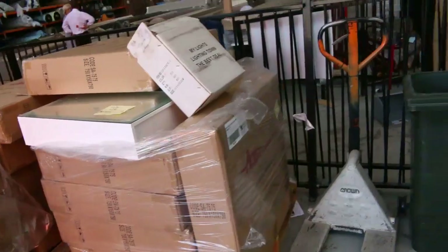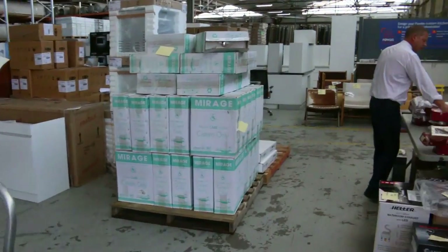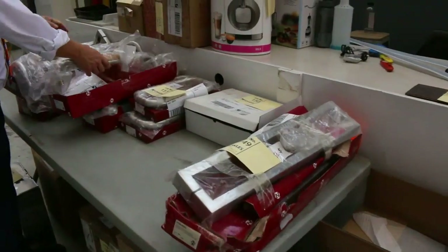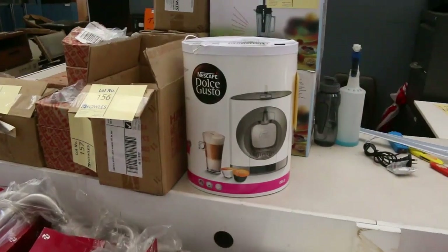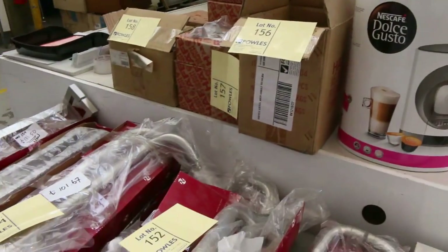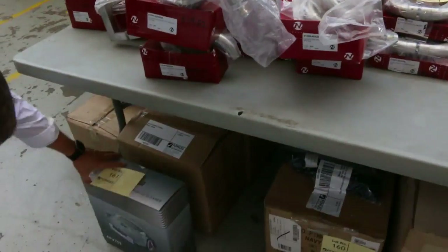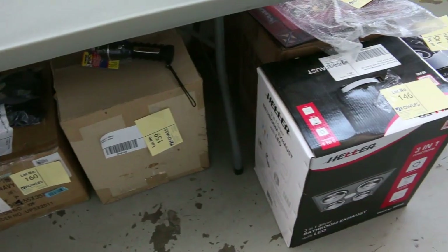In through here we've got some miscellaneous bits and pieces. What caught my eye — we've got some beautiful commercial style door handles, all different shapes and sizes. I presume they'll all be unreserved, so there'll be some real good bargains. Down underneath I can see some robot vacs, hair dryers, and all kinds of other bits and pieces.